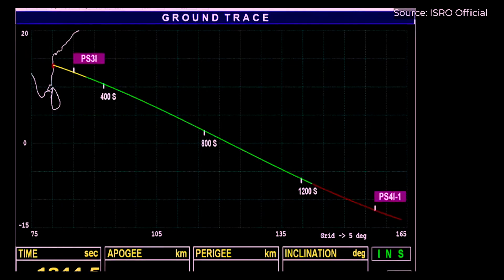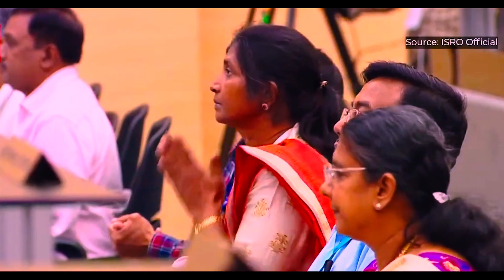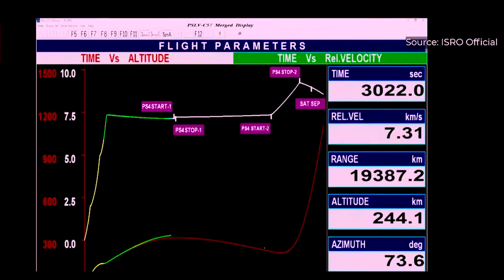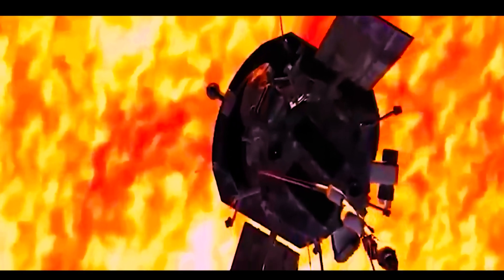Nearly 25 minutes after PSLV lifted off, the PS4 — the upper stage of the rocket — was fired for 30 seconds. Around 26 minutes later, the PS4 was fired again for around 8 minutes for the rocket to gain altitude. Around 63 minutes after lift-off, Aditya L1 was placed in a highly eccentric Earth-bound orbit.